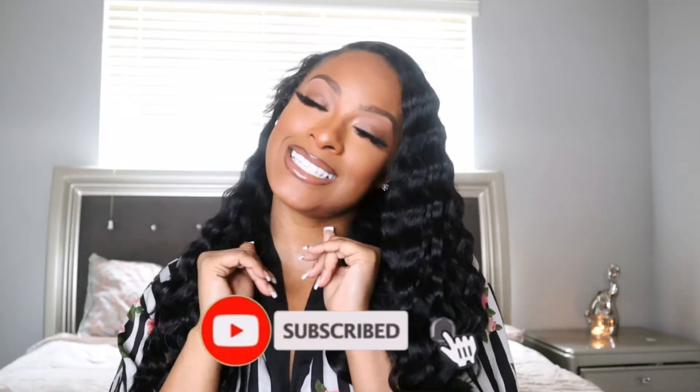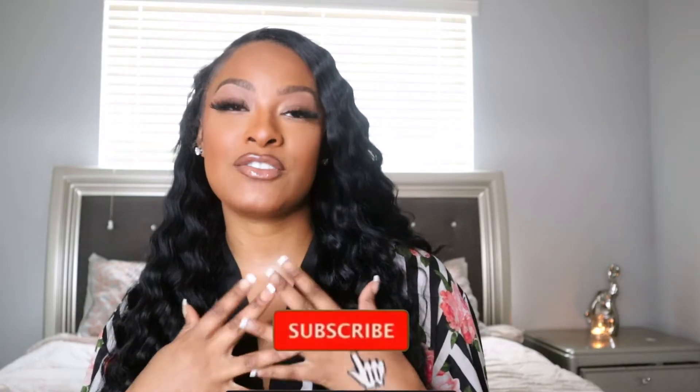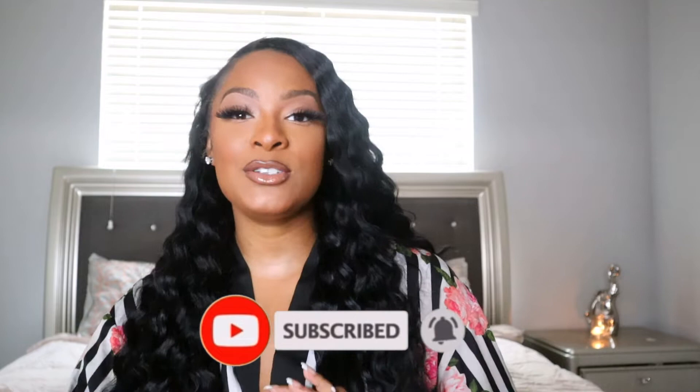Hi guys, welcome back to my channel. It's your girl Tina J, the lovely Tina J. About the title, I'm going to be giving you guys an insight on my current spring fragrances that I just love to wear right now. Spring is coming — winter tried to give the girls a tussle but spring is trying to pop through — so let's get right into the video.